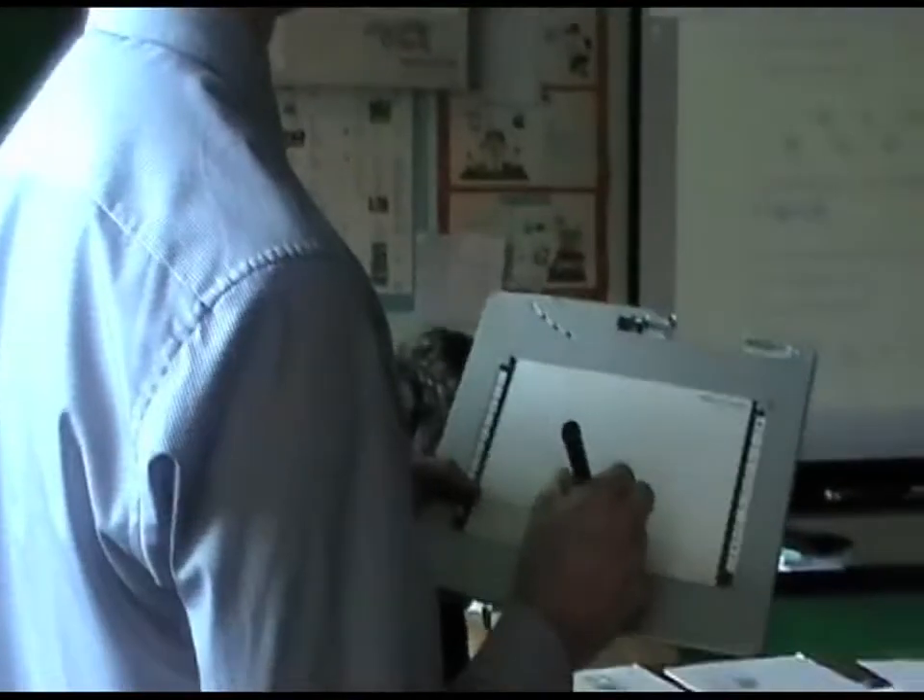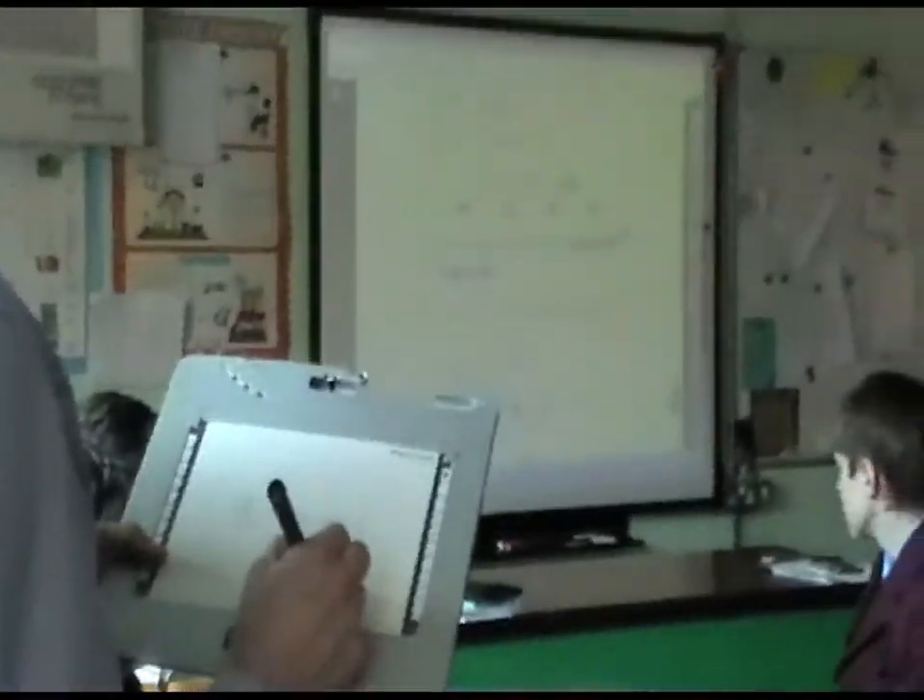In science, we often use different ICT methods to get information, such as using data loggers to collect data from experiments. We also use interactive tablets to control the whiteboards.